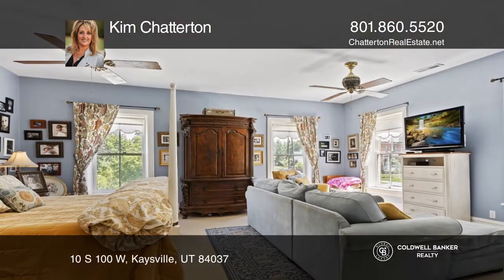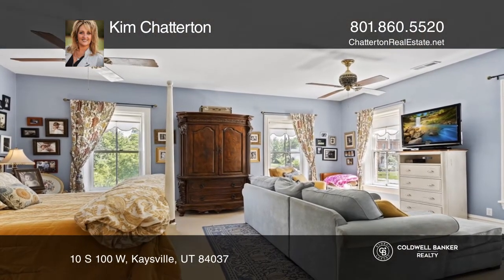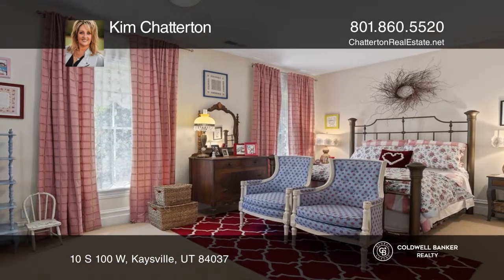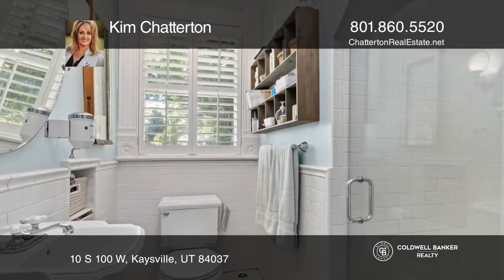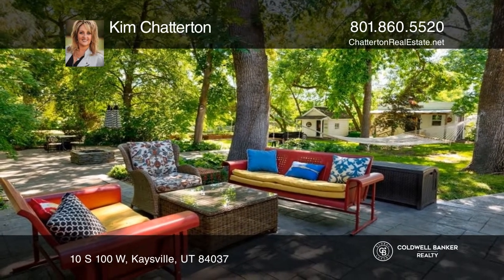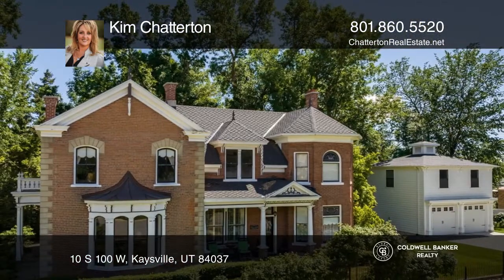Stunning architecture on the inside and out sets this home apart. It features four bedrooms, two bathrooms, a den, a formal living room, formal dining, an office, and laundry. The private and established yard is the perfect spot for gatherings and events. Kim Chatterton is ready to show you your new home.